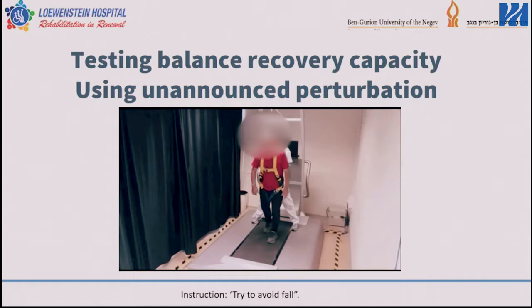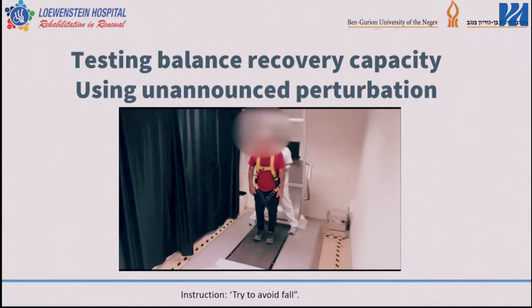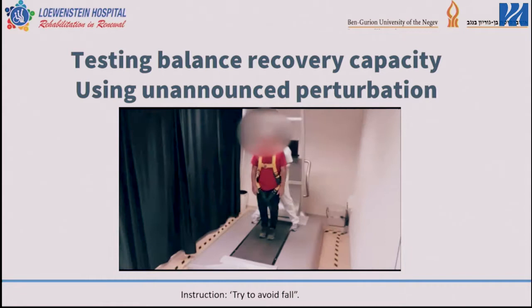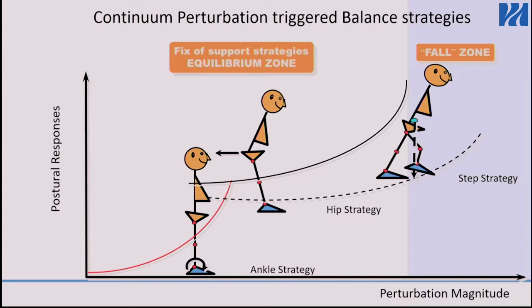We can measure balance reactive responses using the balance tutor, which is placed at zero level. Using the balance tutor system enables us to test balance reactive responses to unexpected perturbations — right, left, forward, or backwards. Subjects are standing and exposed to unexpected loss of balance. Using the continuum model, when perturbed at a very low magnitude, subjects recover with an ankle strategy. As perturbation magnitude increases, they recover using a hip strategy — involving hand movements and trunk movements. At a higher perturbation level — the fall zone — they recover with a compensatory stepping response.